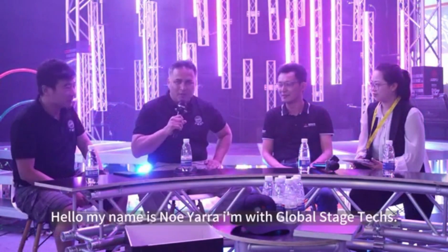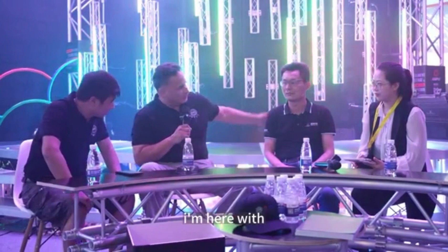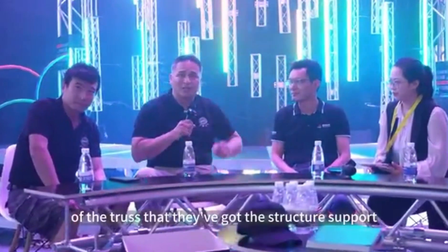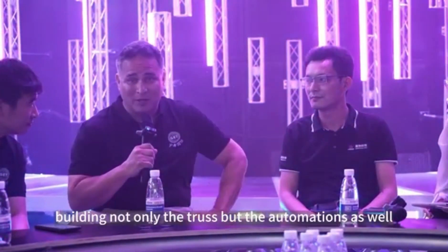Hello, my name is Noe Ibar. I'm with Coloma State, Texas Incorporated — the president. I'm here with ShineStage owner and collaborating with these guys because of the trust that they've got, the structures, the work, and the technologies that went into building not only the truss but the automations as well. Fantastic.